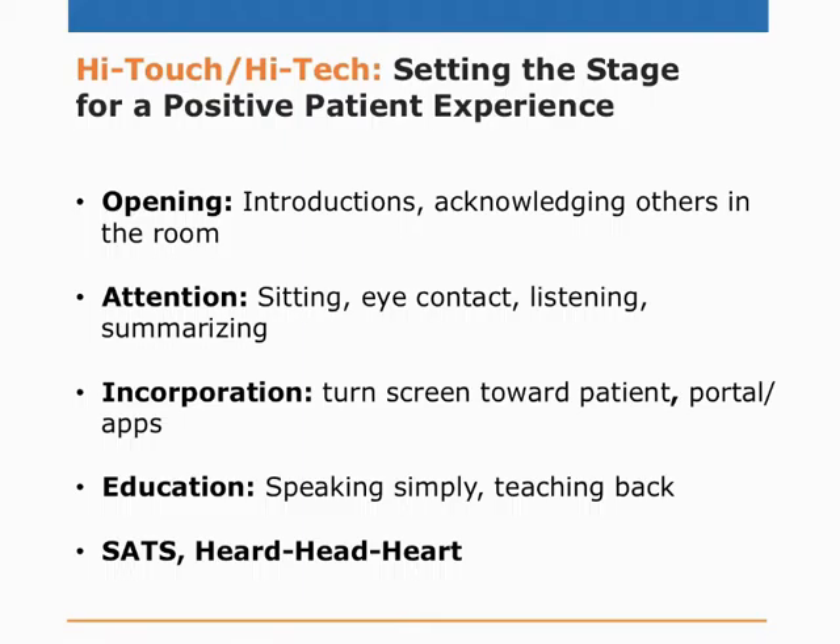Education: avoid medical jargon whenever possible. The National Assessment of Adult Literacy found that only 12% of U.S. adults had proficient health literacy, and only half were able to read their prescription label and take their medications at the right time — scary numbers. One way to educate patients is to use the teach-back method: to confirm whether a patient understands what's being explained, they'll be able to teach back the information to you accurately. It's another opportunity to let them know that information about their meds and other directives can be accessed online. And remember SATS: Sit down, Avoid medical lingo, Teach back, and Summarize.